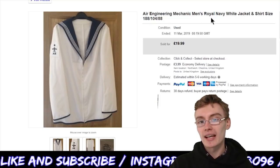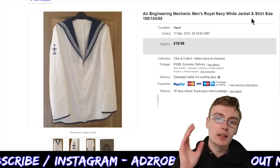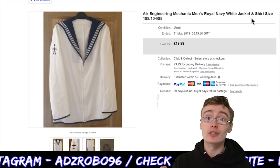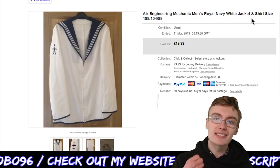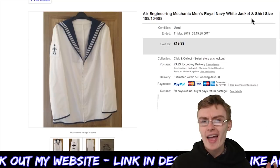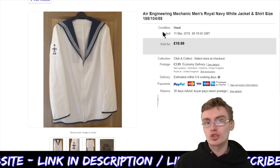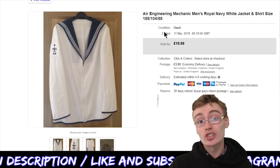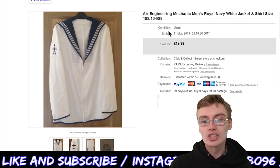This is the Air Engineering Mechanic Men's Royal Navy white jacket. The one thing I do like about selling clothing — and have had quite good success with — is military items: military jackets, military coats. I seem to be able to sell them quite readily. But a lot of other clothing items I really don't know where to start. It's always worth looking out for these in auction houses. If you're paying maybe £1 or £2 a jacket in a big box job lot, you can't really go wrong — you can easily get a tenner for them.